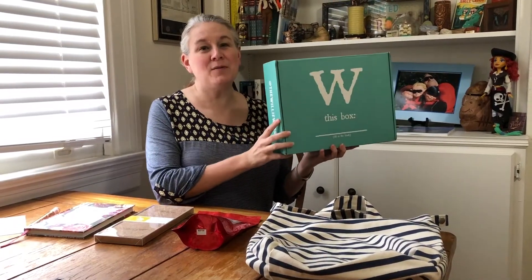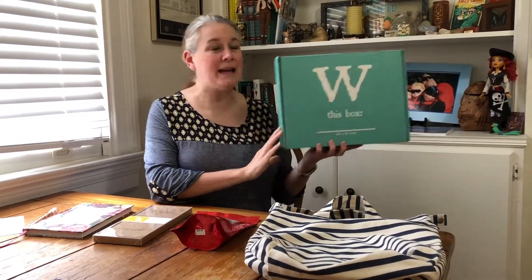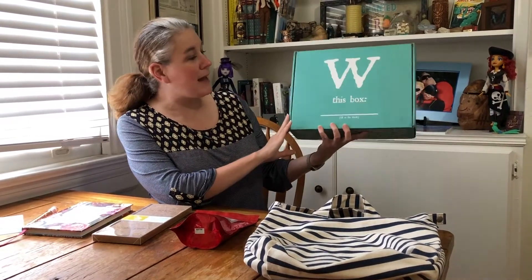Hi, this is Wendy with Pretty Cool, and I'm here to show you my latest Willy Wags box.